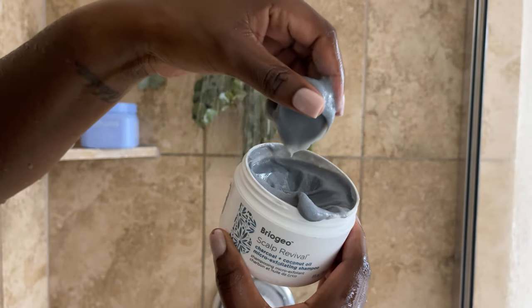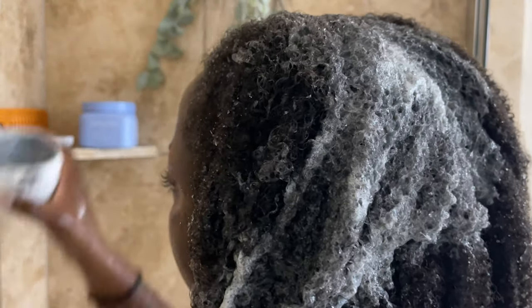It has no phthalates, no artificial dyes, no DEA. It ain't got none of that stuff. Shampoos are theoretically stripping, which is why I don't shampoo often. This one is micro-exfoliating — it's got this gray tint to it because of the charcoal. I'm scrubbing my scalp in a gentle way, but I like to really get into my scalp. This product is creamy and plant-based, and it has exfoliators in it to help gently remove dead skin, excess oils, and impurities from the hair and scalp. It's nutrient-rich.